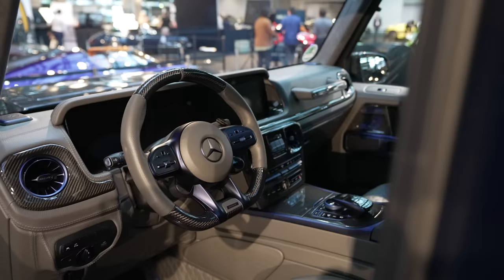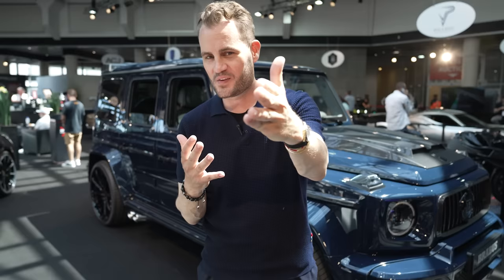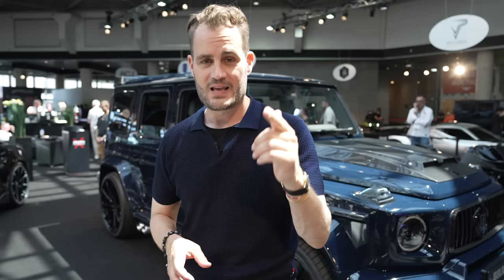That's it for Top Marks 2023. I hope you enjoyed it and that some of our highlights are your highlights too. Now I've got a show to work, so I'll get back to our display — see you in the next video.